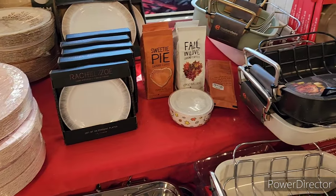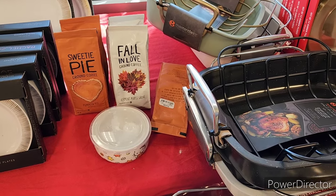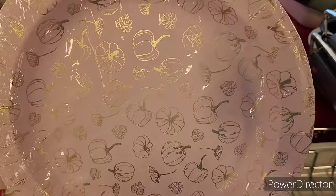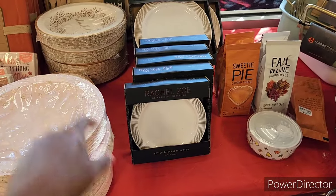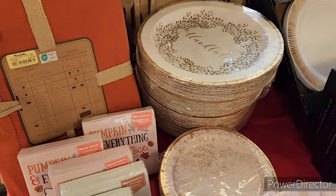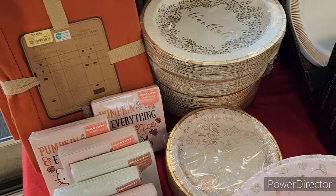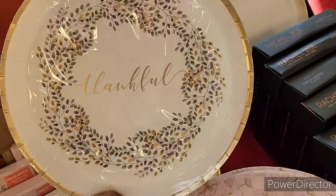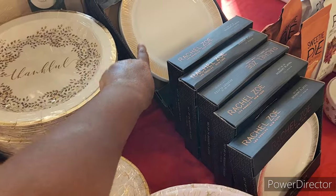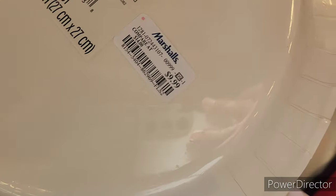Hi everyone, welcome back to my channel! We are in Marshall's today. Up here at the front they've got their little sweetie pie ground coffee, fall in love roasters, paper plates with beautiful little pumpkins on them, and something that says 'Thankful.' They also have a tablecloth — a nice orange one. It's really pretty. These paper plates are $9.99.